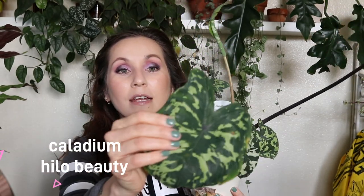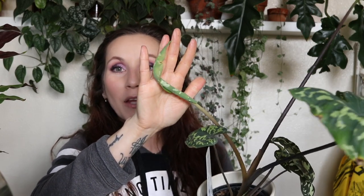This next one is a Calathea called Hilo Beauty, and I had this during the summer — it's stunningly beautiful. Calathea leaves are so thin they almost feel like they're made out of skin. Look, it's growing a new leaf! I had this one during the summer but it got spider mites. I made the mistake of spraying it with insecticidal soap and I think the leaves are way too thin for that — it just cooked the leaves and the plant died. When I saw this for $6.99 I had to have it — look how big that leaf is.